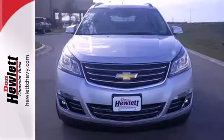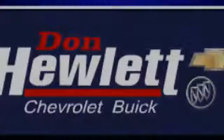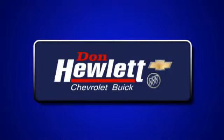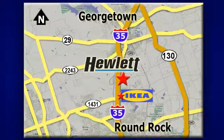Come see this Traverse. It will fit your needs perfectly. At Don Hewlett Chevrolet Buick, we make it easy. We are conveniently located at 7601 South I-35 in Georgetown, Texas.